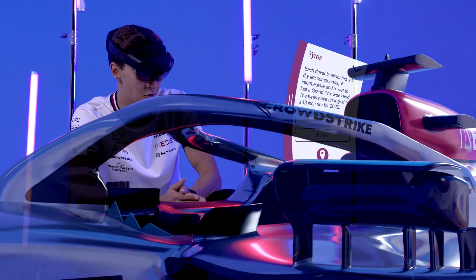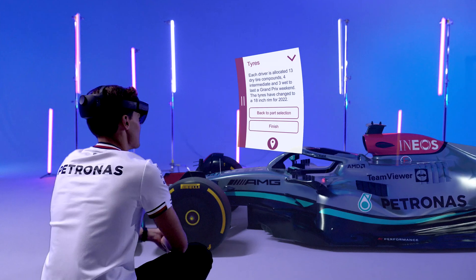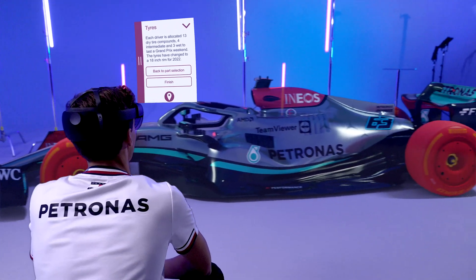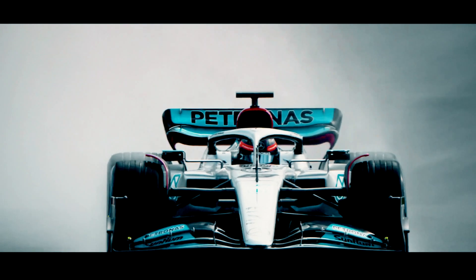Crouched down next to the new tyres — 18 inches this year compared to the 13 inch of the previous era. Also the circumference of the tyre is greater, and not just the rim.